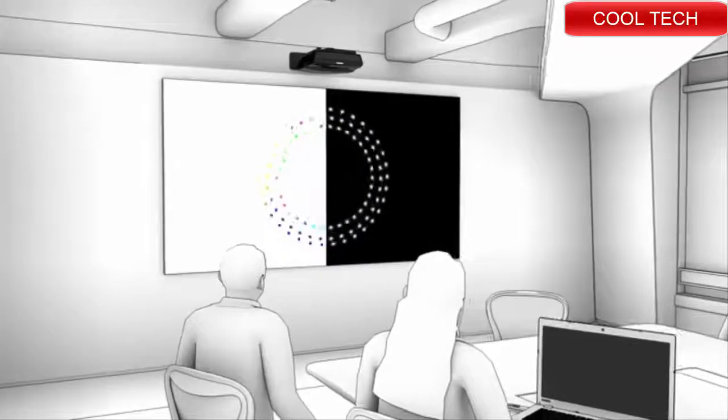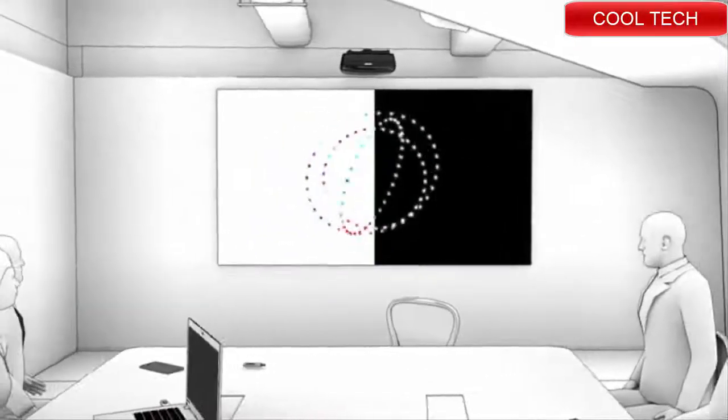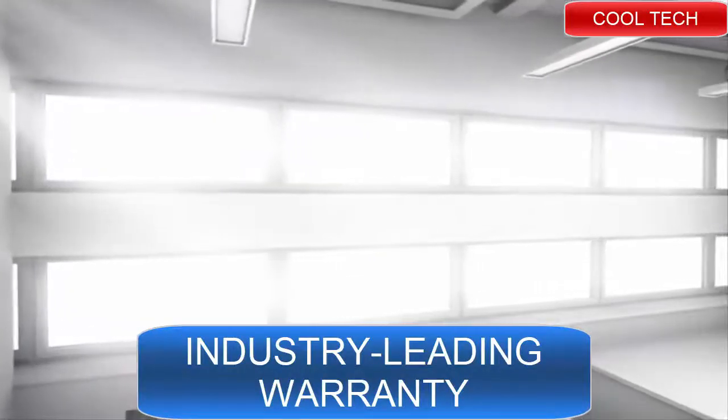These new laser projectors strike a perfect balance of color and light so that multimedia presentations are brought to life, even in large rooms with high ambient light.